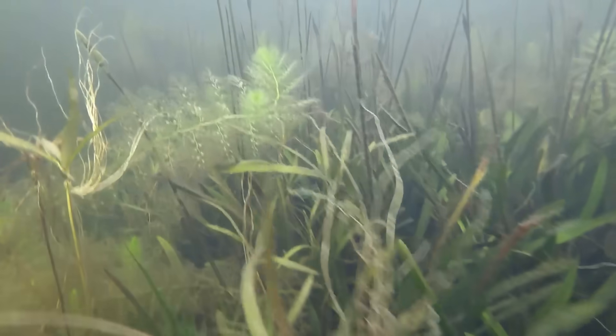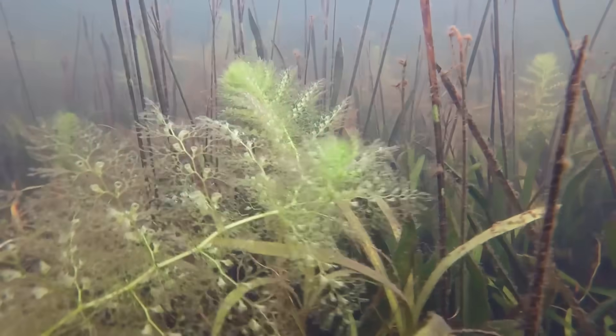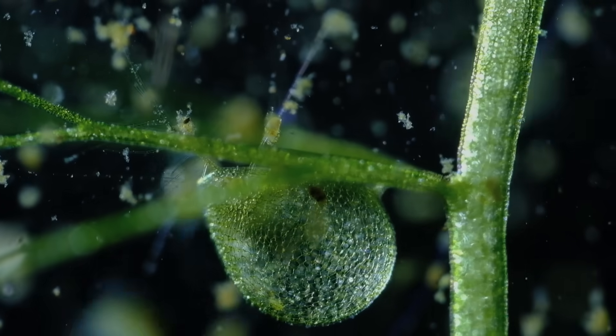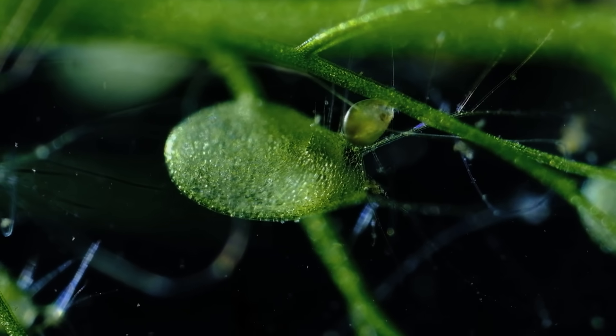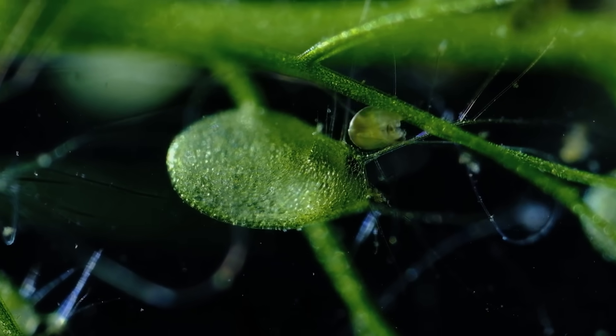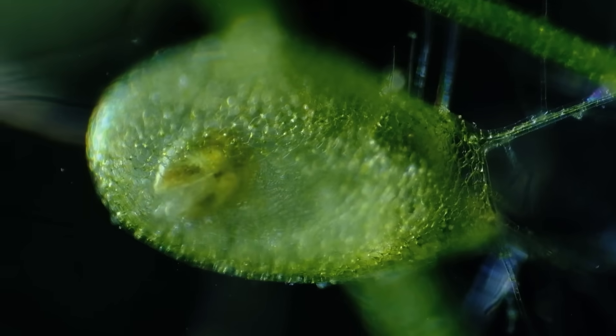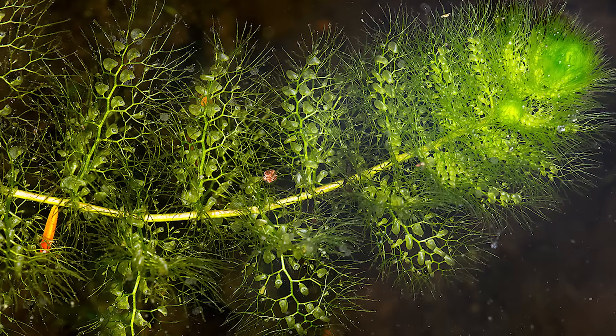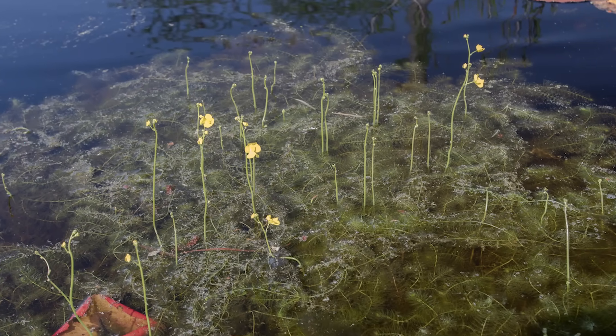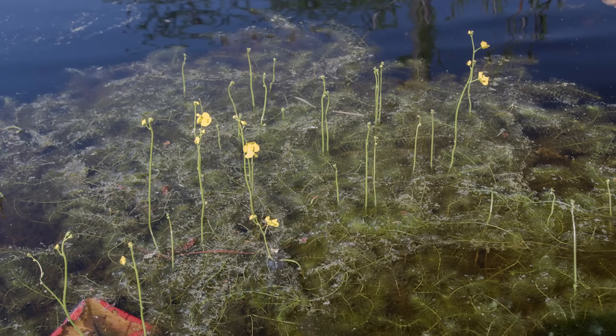Most plants are slow, but the bladderwort is lightning fast. Found in aquatic environments, this plant uses a tiny bladder-like structure to trap its prey. The bladder has a one-way valve that can suck in small aquatic creatures like insects, crustaceans, and even tiny fish when they trigger the plant's trap. The bladderwort's snap is one of the fastest movements in the plant kingdom, happening in just one-tenth of a second. It's like a plant with the reflexes of a predator. When an unsuspecting critter triggers the trap, the bladder sucks it in, trapping it inside where it is then slowly digested. The plant is like nature's Venus flytrap, only faster and more aggressive.